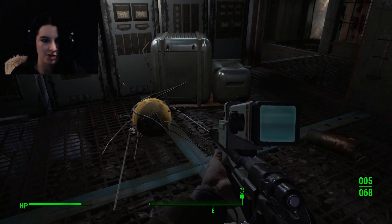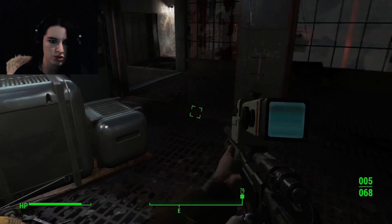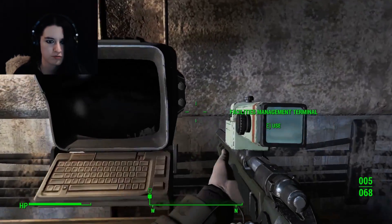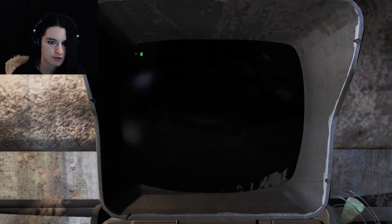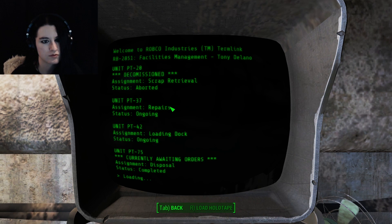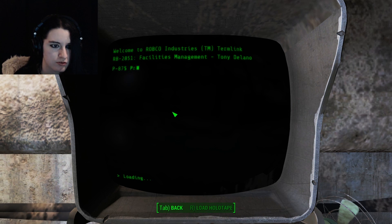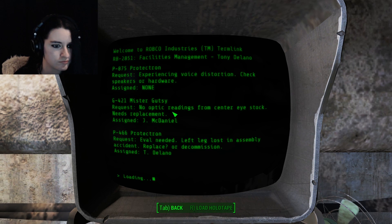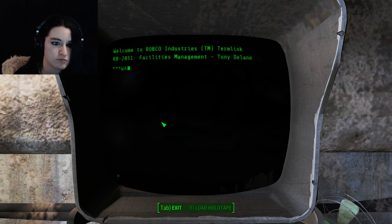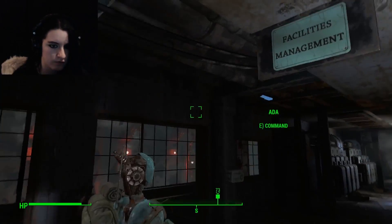I'm sure it was just another spiel about — I want to meet you, you are a scourge upon the Commonwealth. Facilities management terminal — unit tasks. How very interesting.